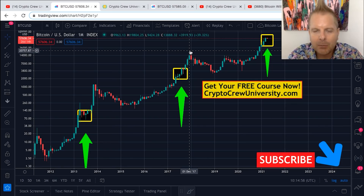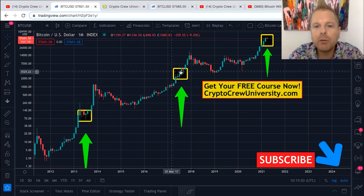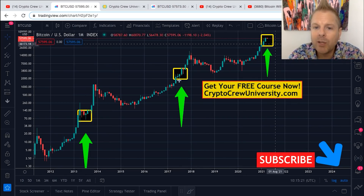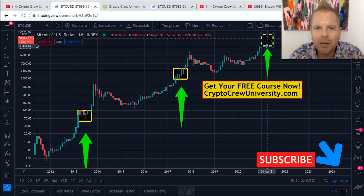Given those two data points and the mathematical equation, one can assume that coming out of this box, we will 1.5x — technically 1.6, but for round numbers, 1.5x. Meaning we could spend a couple more weeks to a couple more months consolidating inside of this box, which would be your last chance to scoop up Bitcoin before the blow-off top, before our parabolic cycle, before our super cycle.